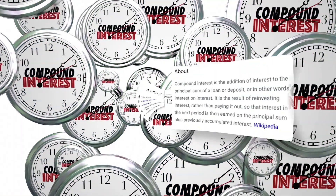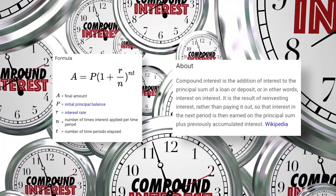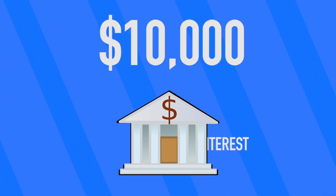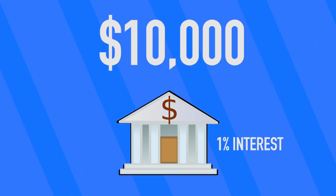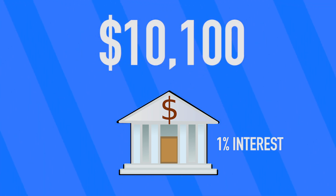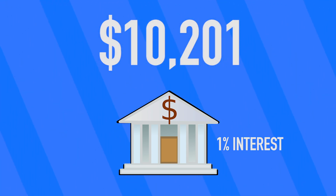Compound interest is just the principle of getting interest on previous interest. Say you invest $10,000 into a bank. If every month you got a 1% interest payment, after the first month you'd have $10,100 invested. The next month, the 1% interest would apply to the new $10,100 number, meaning your interest payment would be $101, bringing your total to $10,201.